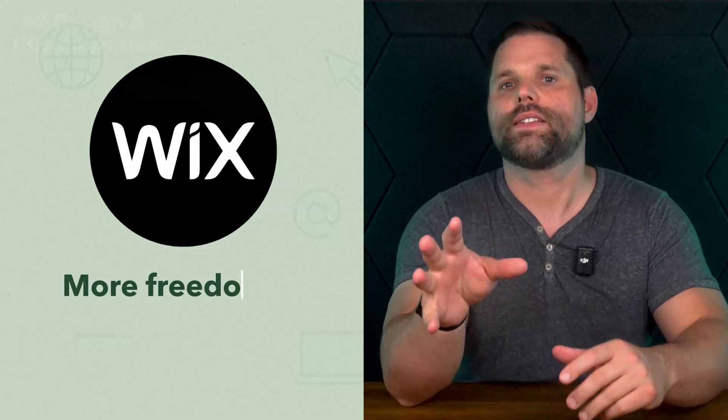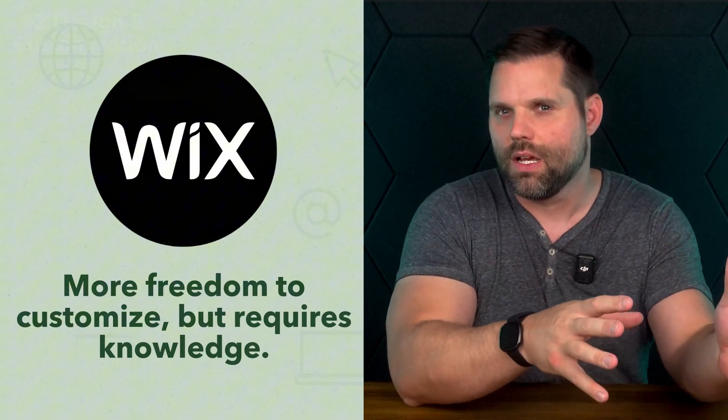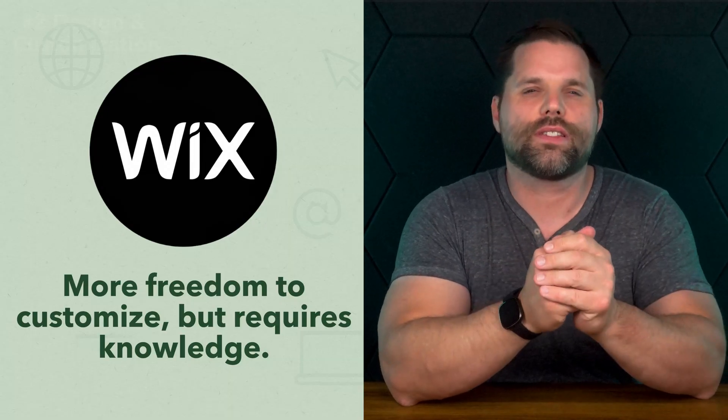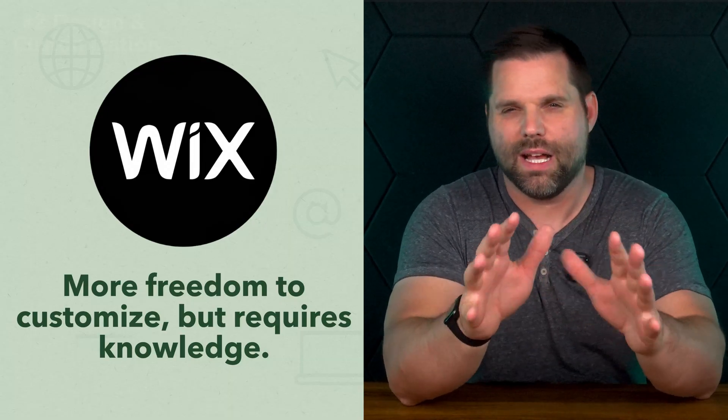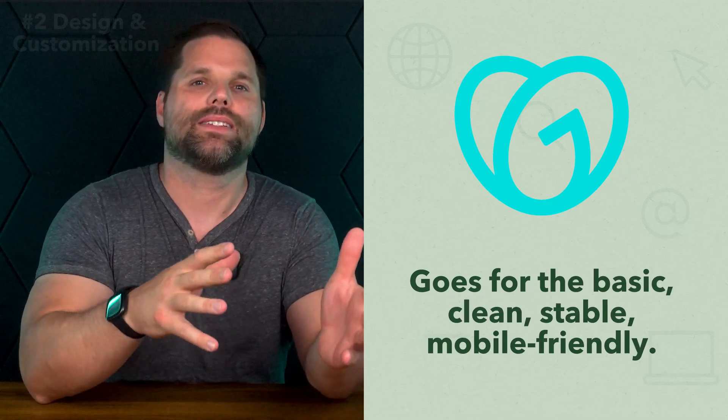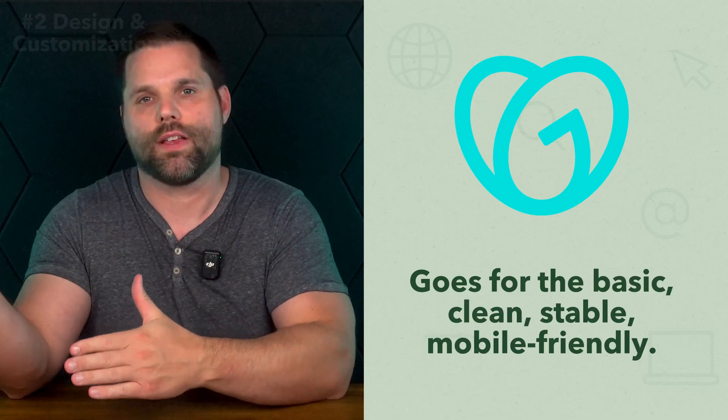Just like Wix, if you want to give GoDaddy a try for free, you can go ahead and click right up here or check out the link in the description. So here's the real difference between the two. Wix gives you more room to create something custom, but that freedom comes with a risk — you could design it in a way that doesn't work well on mobile and you'll have to mess with it to make it work. GoDaddy keeps you in a tighter box, but that box is clean, stable, and mobile friendly by default.